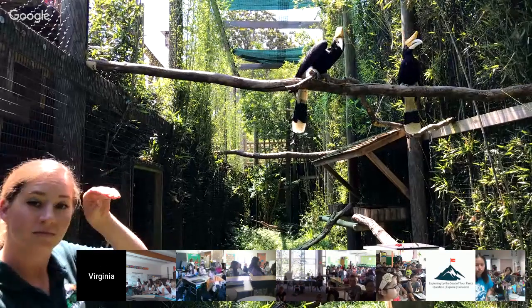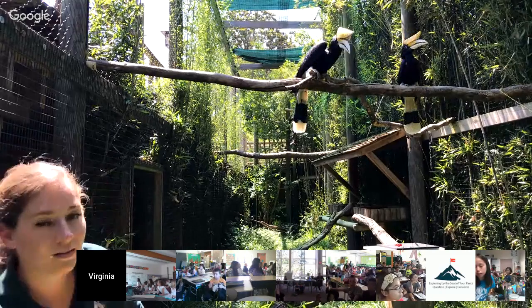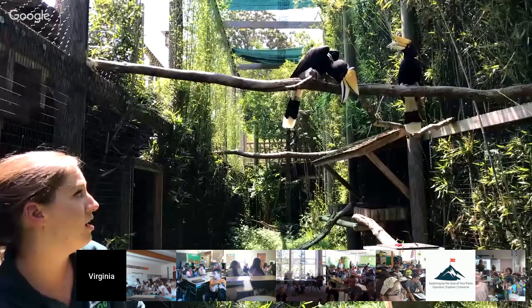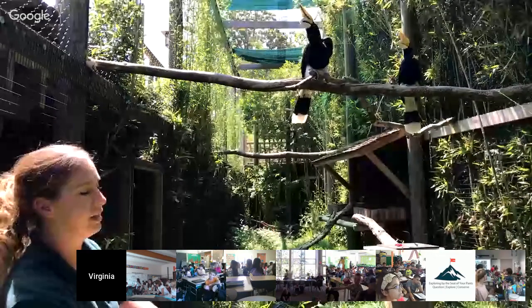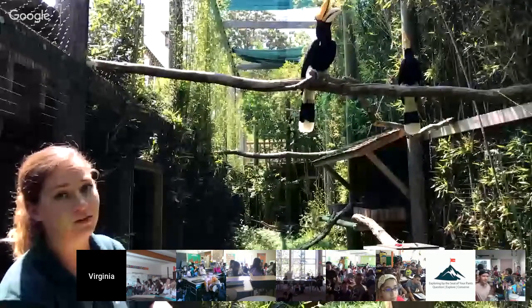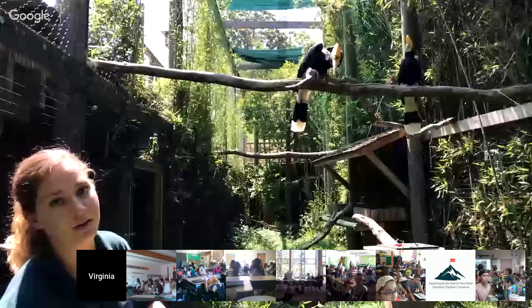A student researching rhinoceros hornbills asks: is it true that they actually eat other birds? That's definitely not a food of choice. They're much more likely to go after little invertebrates, spiders, and lizards. When there's absolutely no other fruit available they might, but it's definitely not one of their common foods.